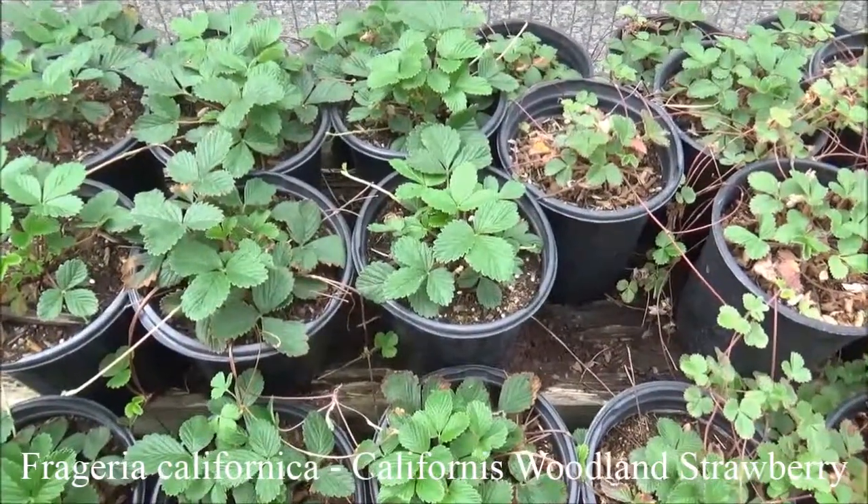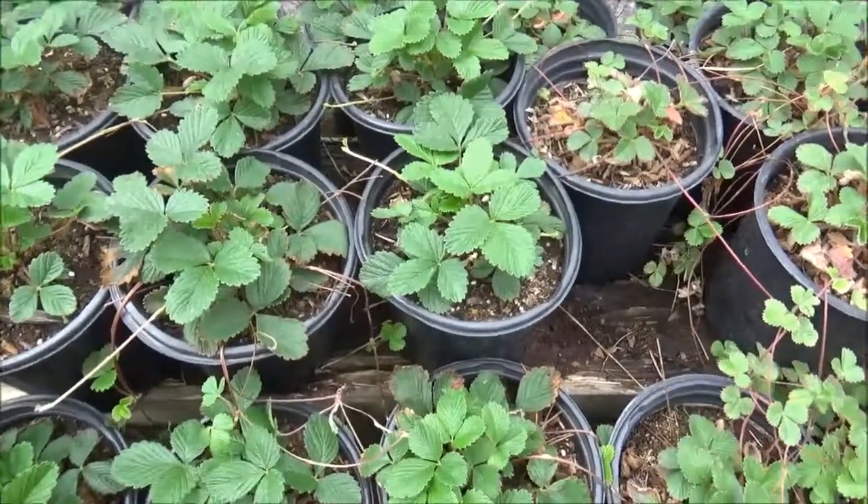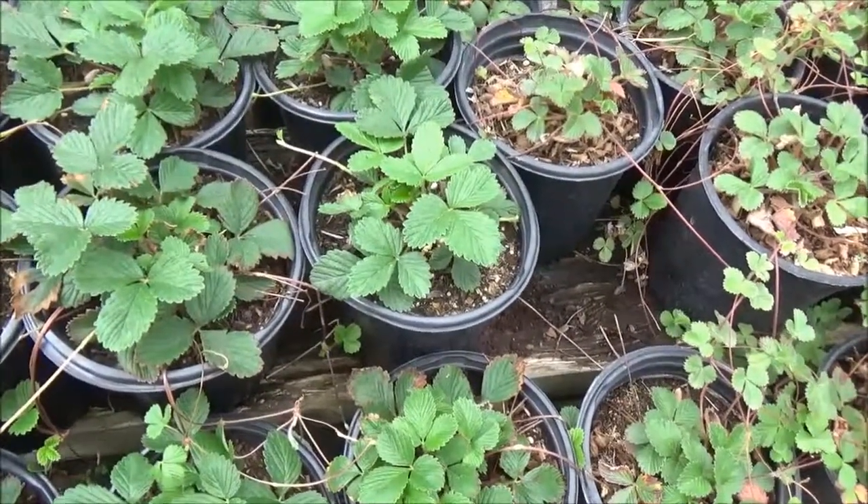Fragaria californica, California woodland strawberry. About a foot tall, 30 feet wide, filtered sun to full shade, semi-dry.